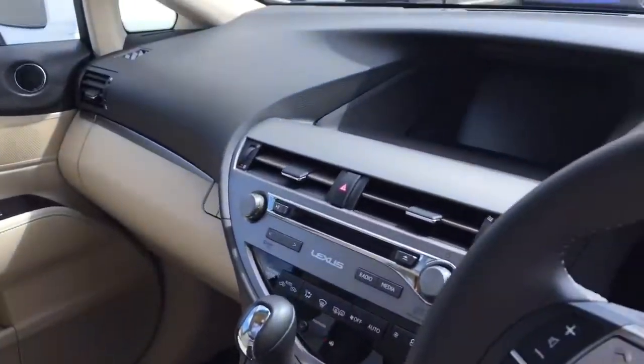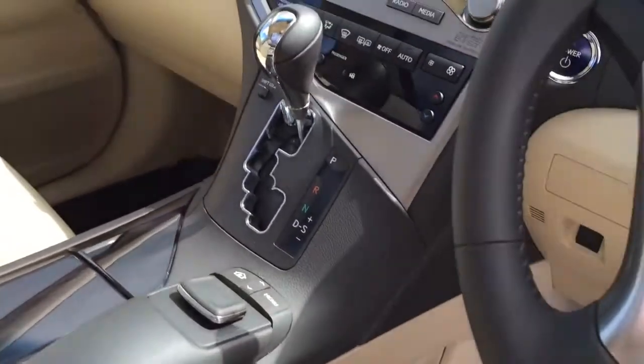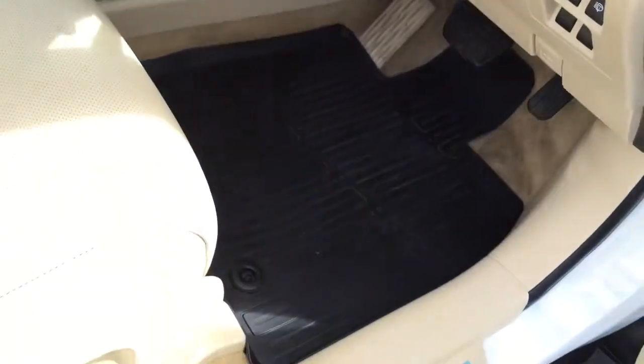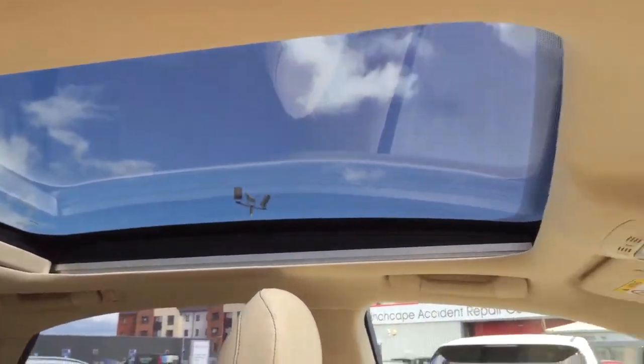It's got heated front seats, sat-nav, reverse camera, it's got the Mark Levinson upgraded sound stereo equipment, it's also got your rubber mats and the panoramic roof which is just there.